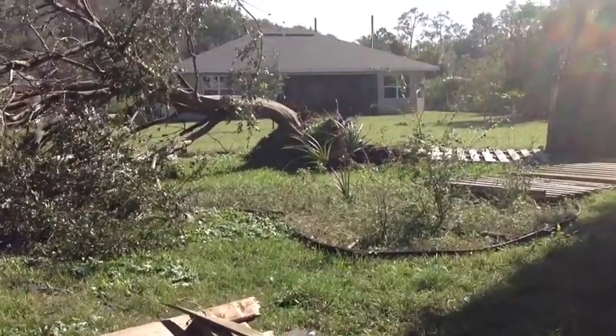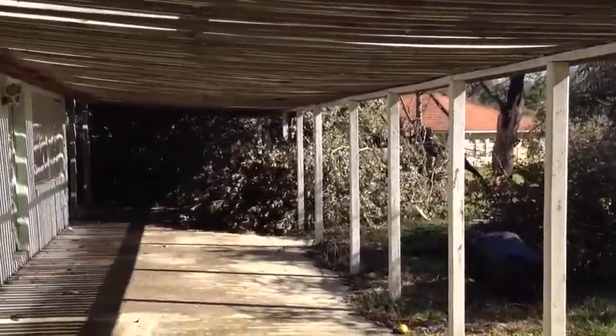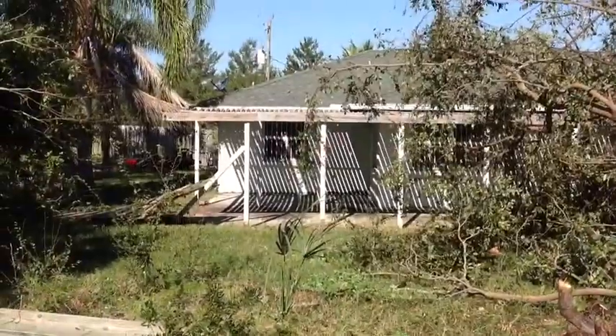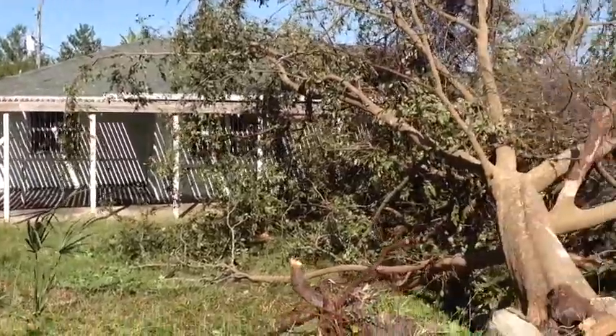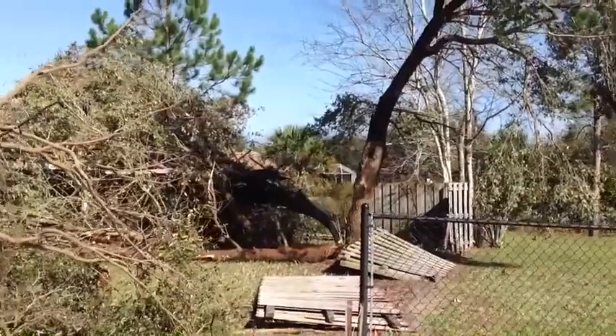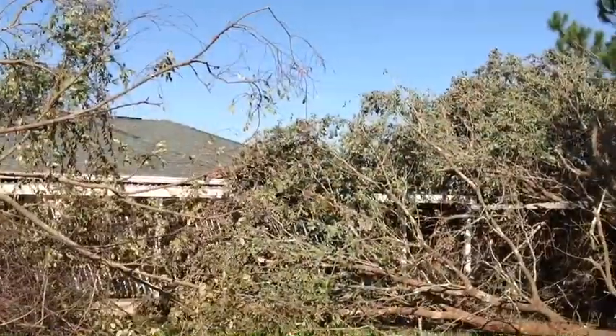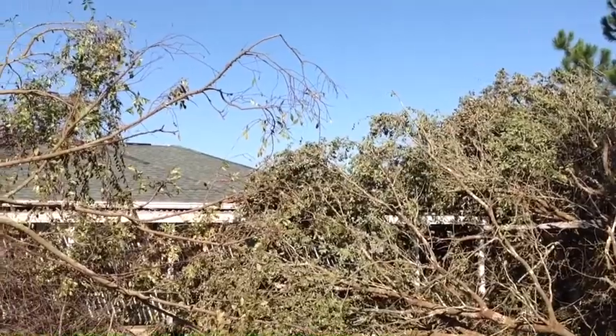There's a huge tree that was uprooted. I'm standing at the back of the property line — this is that uprooted tree. And it's the second large oak tree over there that was just split in half, laying on the corner of the roof over here.